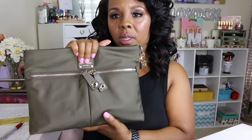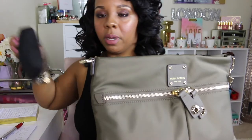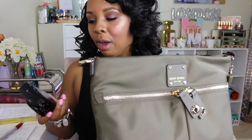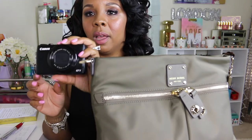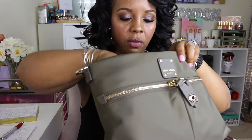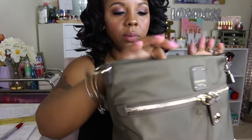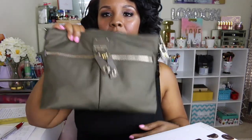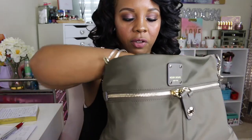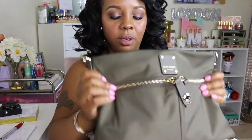I also want to check if my vlogging camera fits — you know, if you're subscribed to my channel, you know I'm always putting out vlogs. It fits! And it didn't add too much weight, so yeah, my vlogging camera fits in here, which is a plus because when I'm out I like to share in the moment.